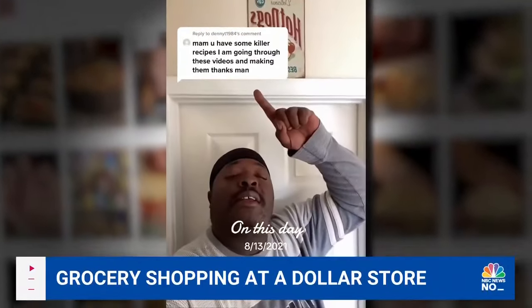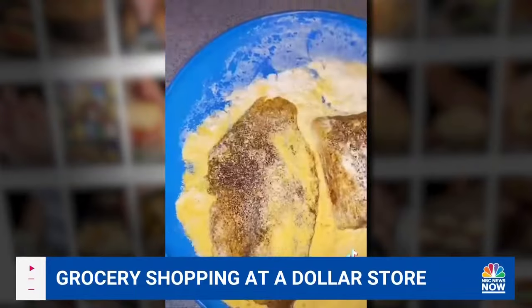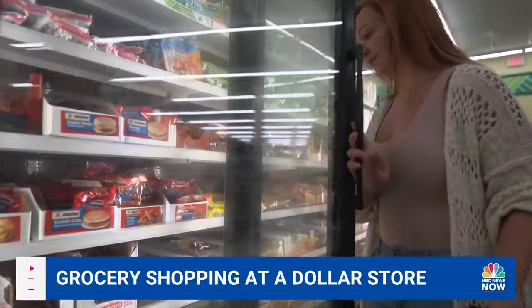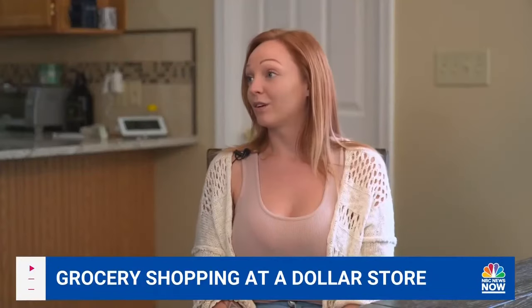Getting the idea from other creators, like Alanya Williams, making dollar store recipes, she wanted to take it a step further, making them as nutritious and accessible as possible. There are a lot of people who live in their cars or vans — they don't have a fridge, they don't have a stove. So what food options are available for them?